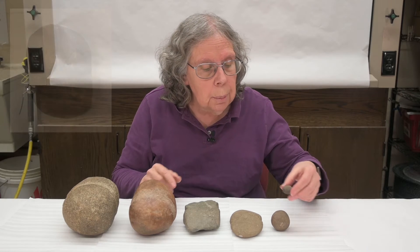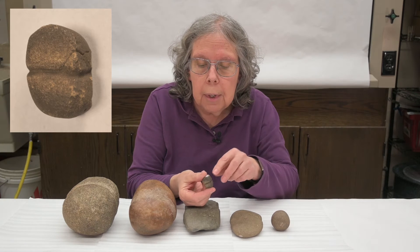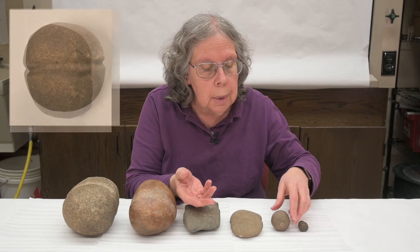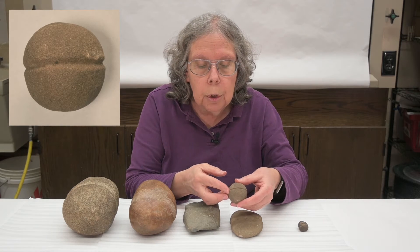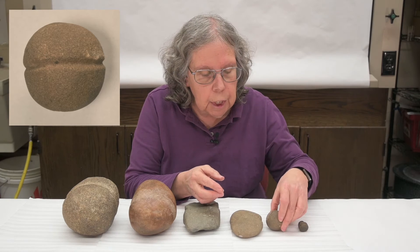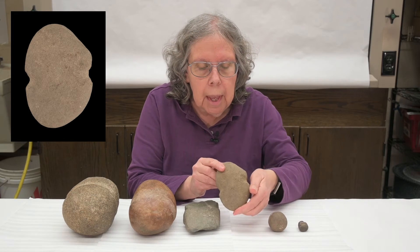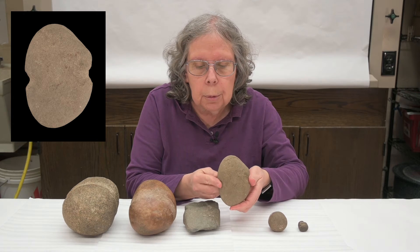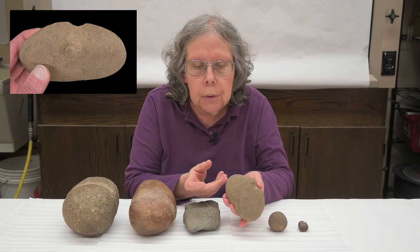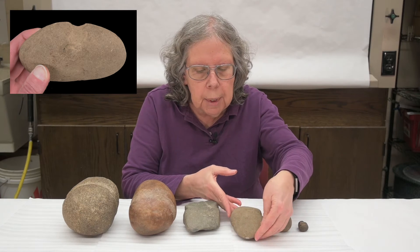We can start with a simple net sinker. It's a rock that has a little groove carved in the middle in order to attach it to the bottom of a net, in order to weigh down the net so that people can go fishing. It could be something that's very nicely rounded and polished, or it can be any shape rock with some grooves on the side — it just needs to hold a cord so it can sink down and keep the bottom of the net suspended in the water.